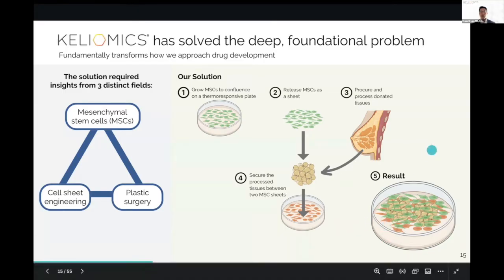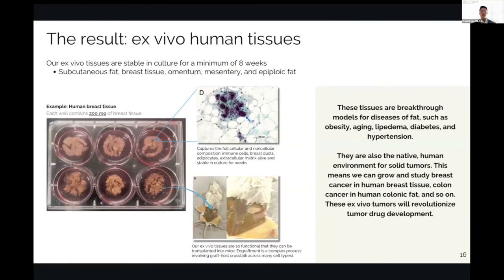To this environment we can add whatever cancer model we like — isolated cells, cell lines, spheroids, patient-derived organoids, and even patient-derived xenografts. These tissues are stable in culture for a minimum of eight weeks, and we've done this for over 400 patients' tissues. We can access subcutaneous fat, breast tissue, omentum, mesentery, and even pericolonic fat — epiploic fat. As ultimate proof of stability, we can transplant these tissues into immunocompromised mice after weeks in culture and they will engraft, demonstrating they are performing as expected.